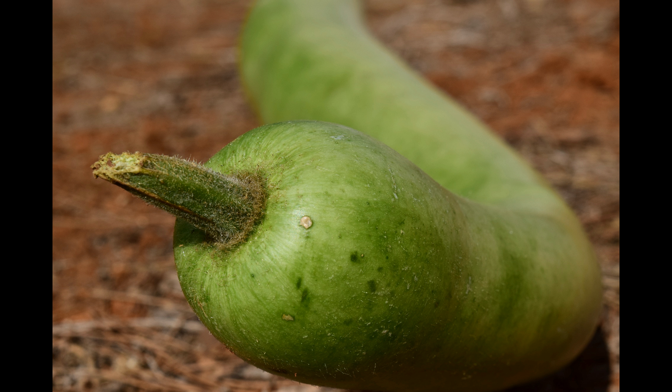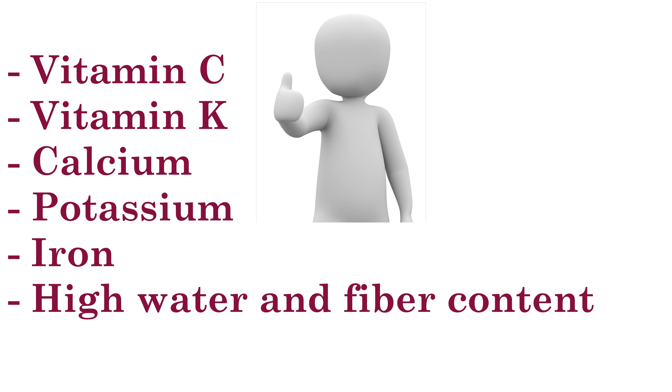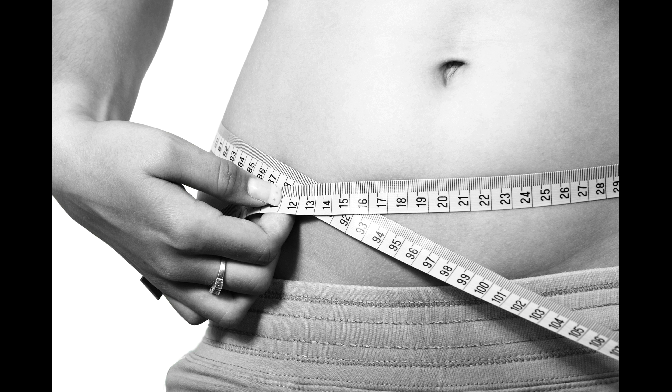The first and primary ingredient is Bottle Gourd, also commonly known as Lauki, Ghia, Long Melon or Calabash. Bottle gourd is a very versatile vegetable. It is packed with nutrients such as vitamin C, vitamin K, calcium, potassium and iron. It promotes weight loss as it has high water and fiber content.